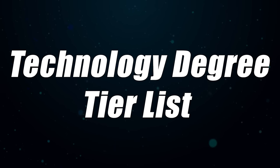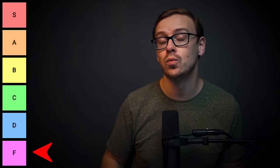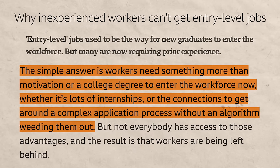The technology degree tier list for 2023. We are going to be ranking technology majors from S tier, which is the best, to F tier, which is the worst. This year I'm doing it a little bit differently — I added a key metric which I think is super important, and that is the demand at the entry level. In past years I talked about demand for the career as a whole, but the truth is there are many careers where there's a ton of demand but not a lot at the entry level. So that is a key stat I'm including in this year's list.